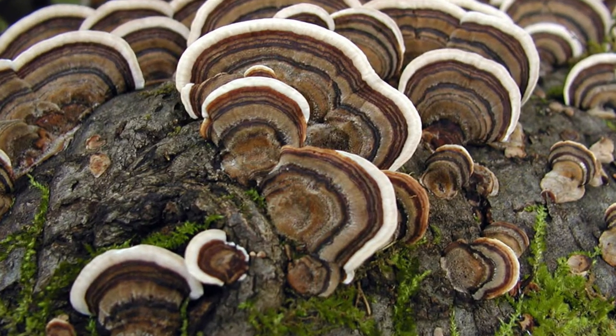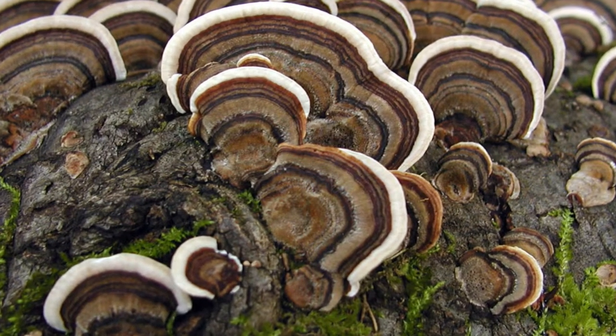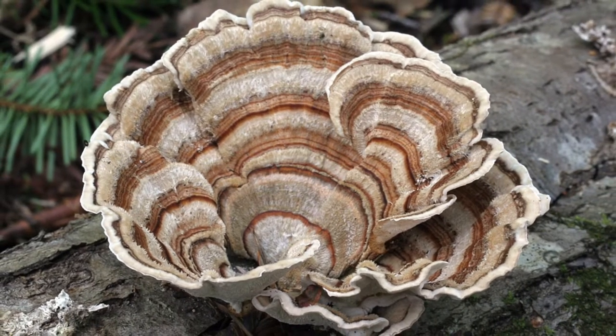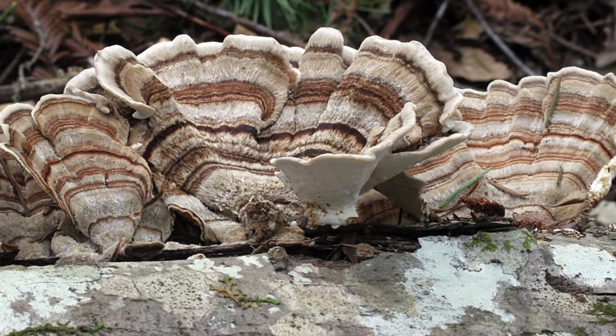Howdy TPDDL fans and welcome to Wet Wednesday. Today in honor of Thanksgiving we're going to be learning all about turkey tail fungus. Turkey tail fungus gets its name from its resemblance to, you guessed it, a turkey tail. This fungus is one of the most popular in all of North America and can be found year-round.